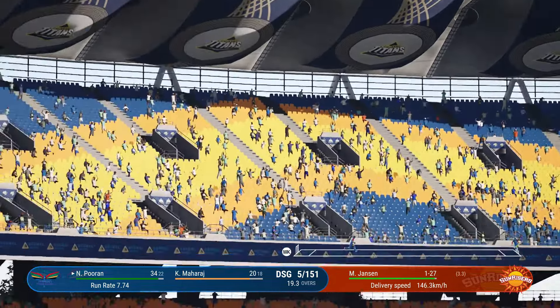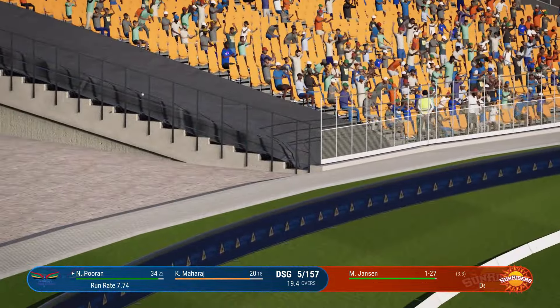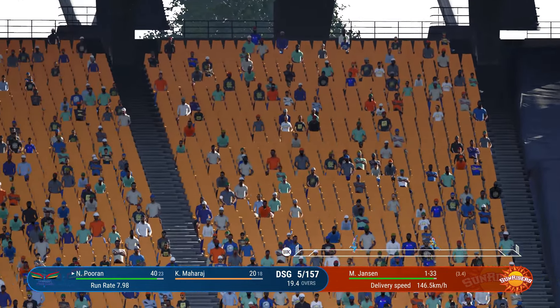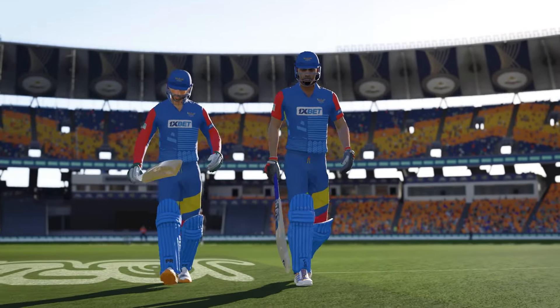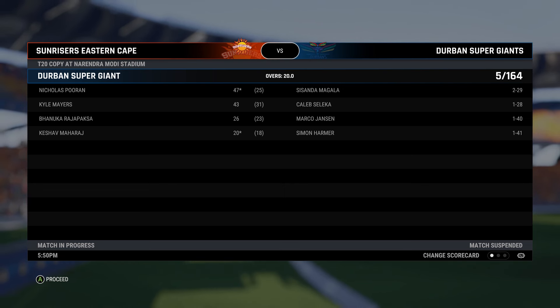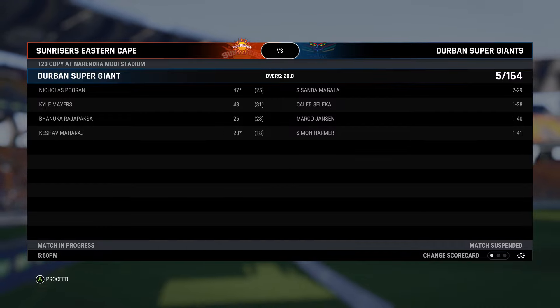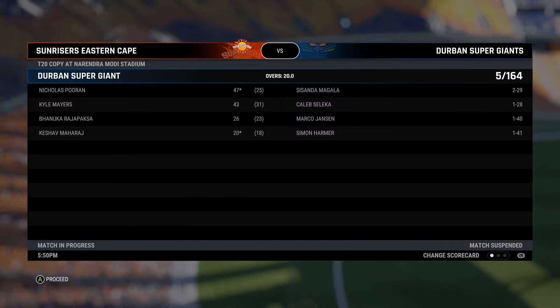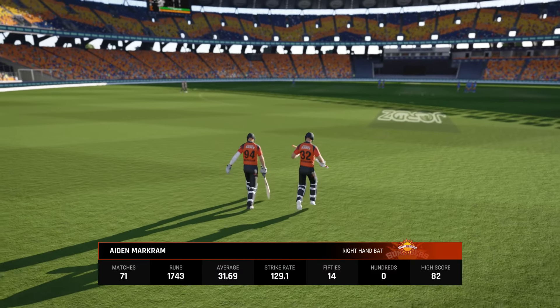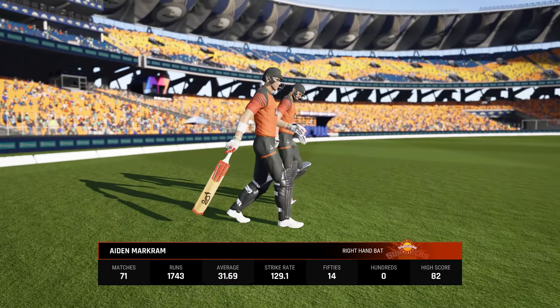Oh, that's a biggie — that is huge, all the way. Oh wow, that is out of here. That's the end of the innings — Durban have set a target of 165. The openers are coming out. It's a very gettable total; they just need to get off to a good start, not give anything away.